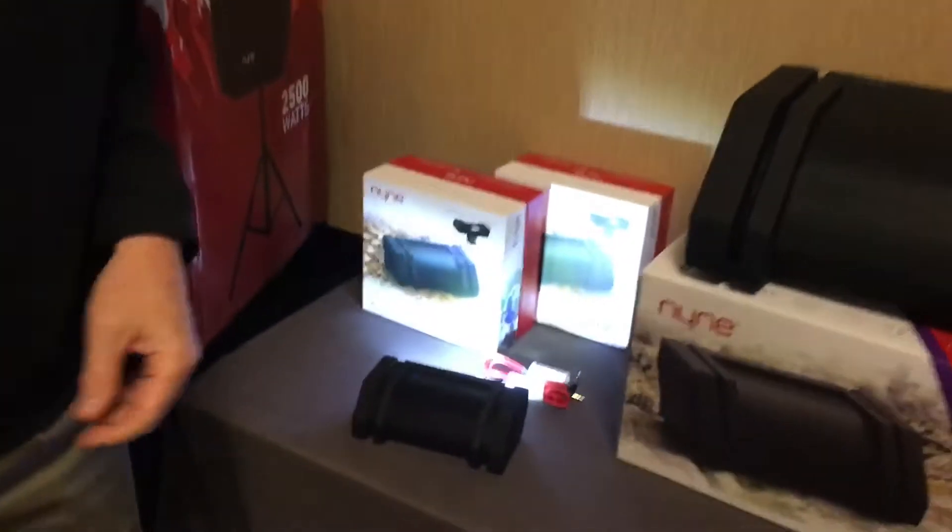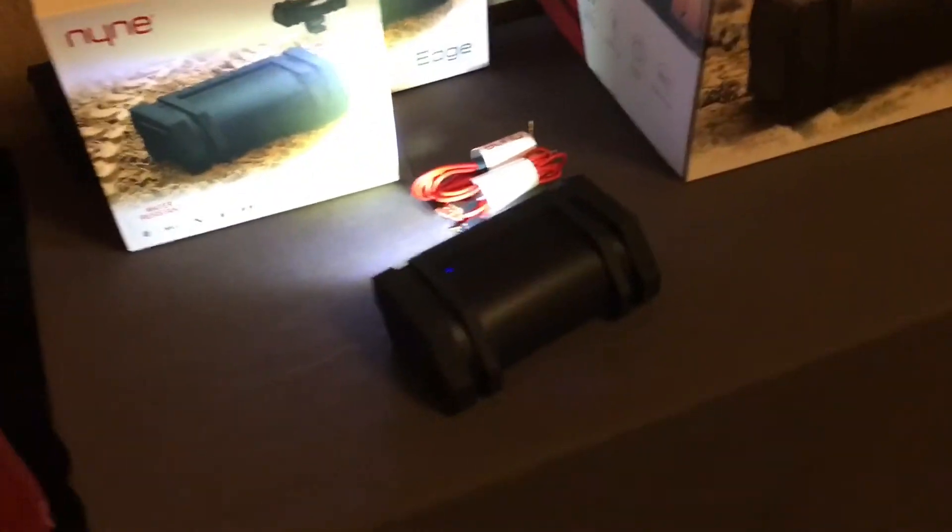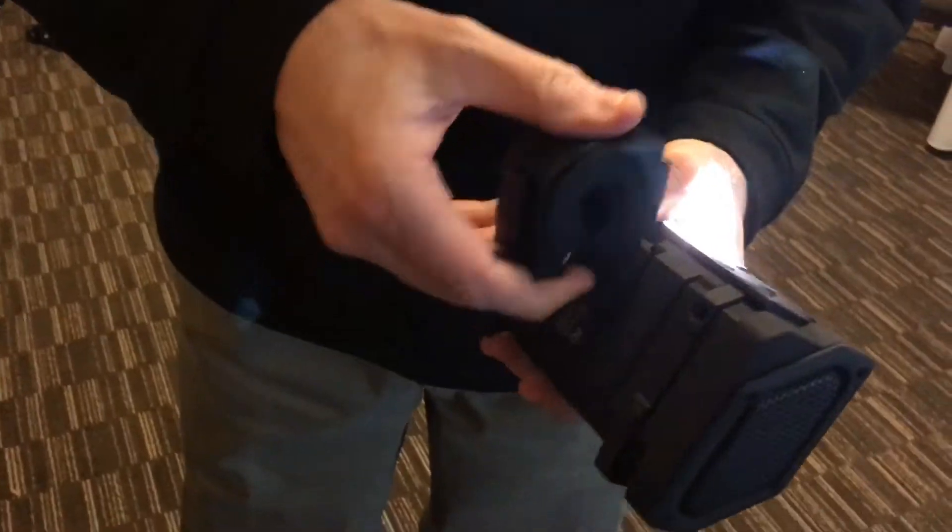The first one is the Edge. It's IPX5, so you can take it outside and don't worry about it in the rain. It is designed to go on a bicycle, it can go on an umbrella in the backyard, it can go on your stroller — it comes with a clamp.